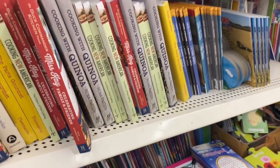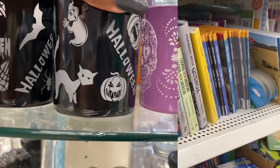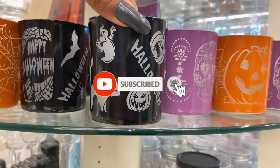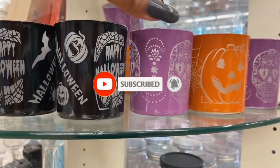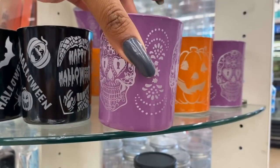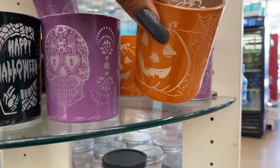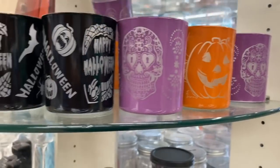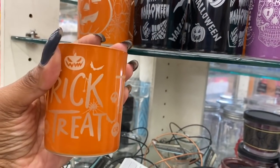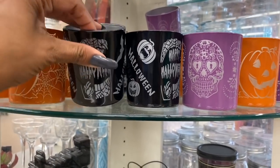These are definitely new! It says Happy Halloween with a little kitty cat and ghost, they have the Day of the Dead — and they're actually kind of heavy, they're glass. Super pretty! They also have one that's just a pumpkin and one that says Trick or Treat. These are so cute — put a candle in it, great deal for only a dollar.